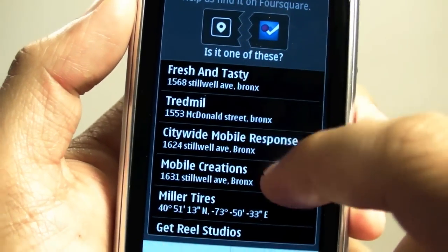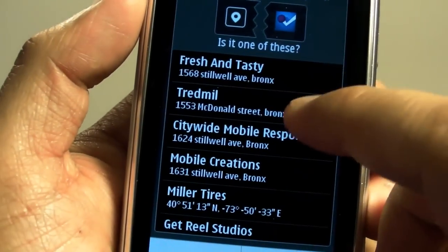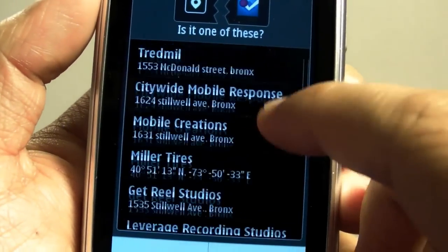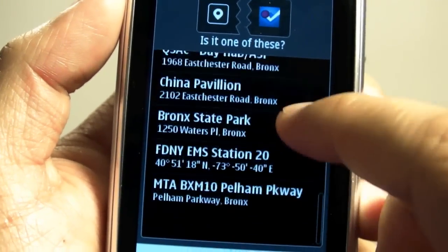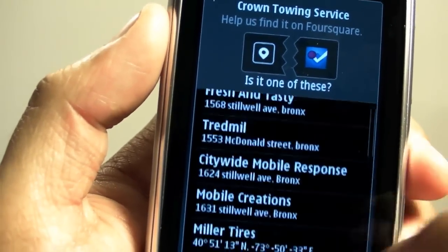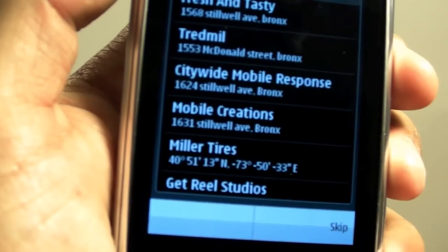So now there's another list to connect this place, Crown Towing Service, to one of these Foursquare venues. I have to look it up on this list, and as you can see, that place is not even on this list. So I have to click skip — but if you click skip, it's not even going to go on Foursquare.